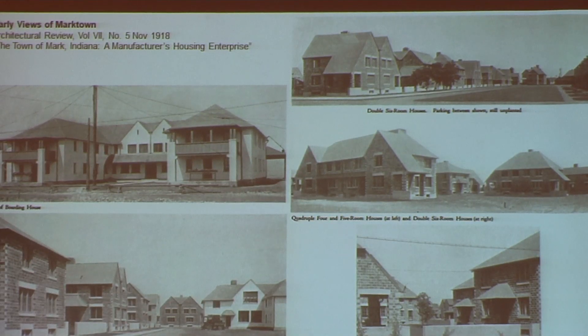These are some early images of Marktown when the community had just been constructed, from Architectural Review. You'll notice the houses have not yet received their exterior stucco finish, so what you're seeing is the clay tile construction of the houses.